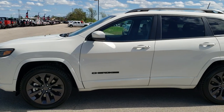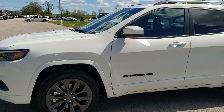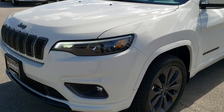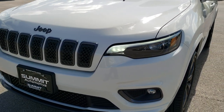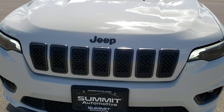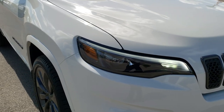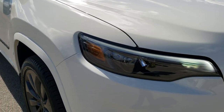This is stock number 9J251A. We are here at Summit Automotive in Fond du Lac, Wisconsin, your new and used Jeep headquarters. Today we are checking out this super clean, like new, 2019 Jeep Cherokee Limited High Altitude Edition.